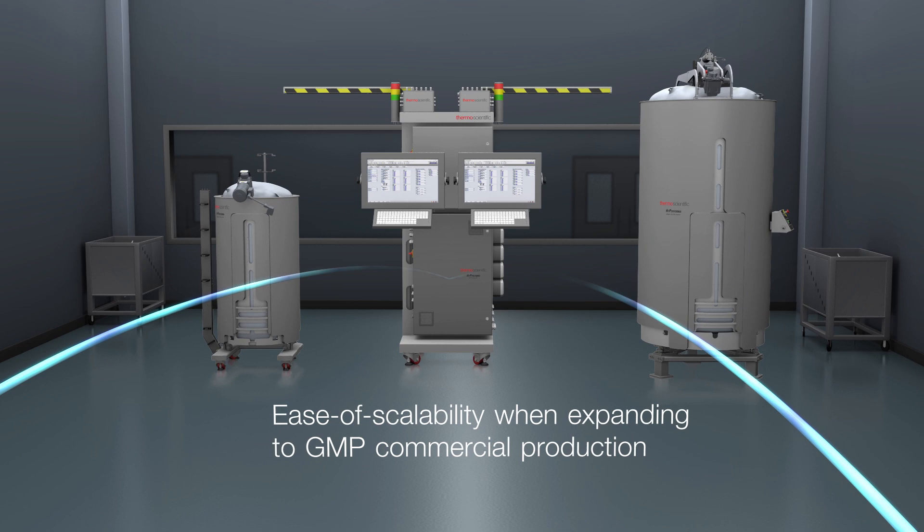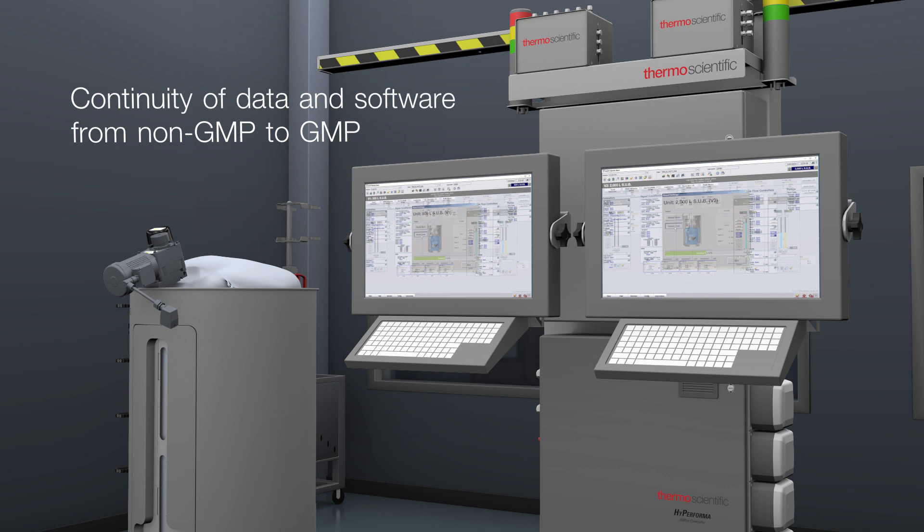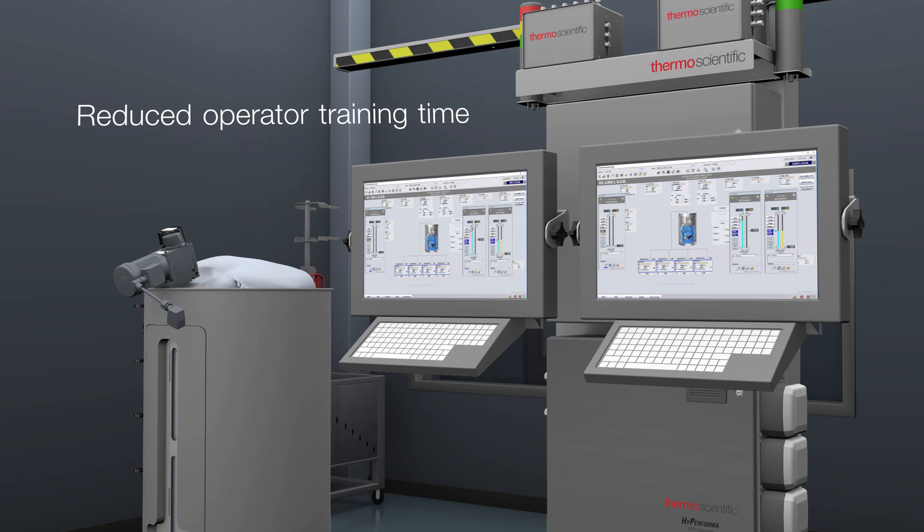The continuity of data and software throughout processing from non-GMP to GMP environments helps to enable reduced validation time, reduced qualification time, and reduced operator training time.